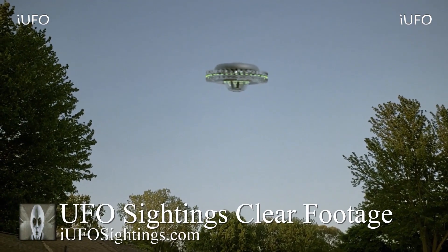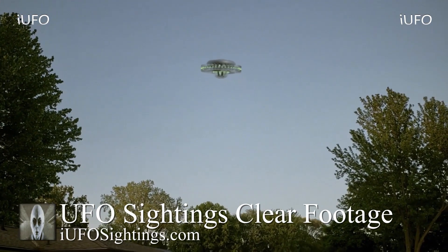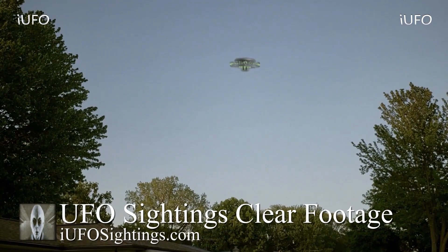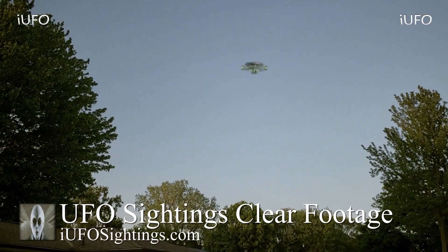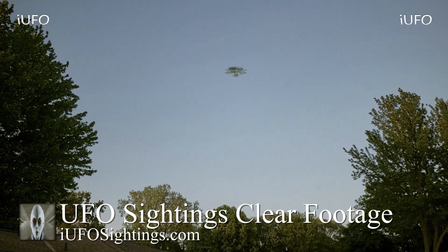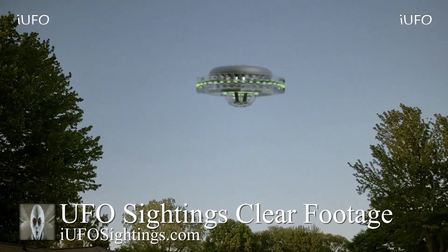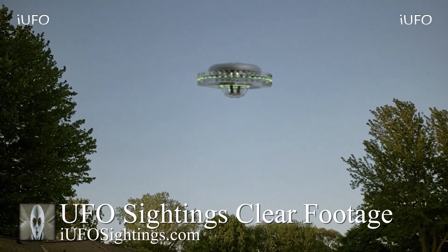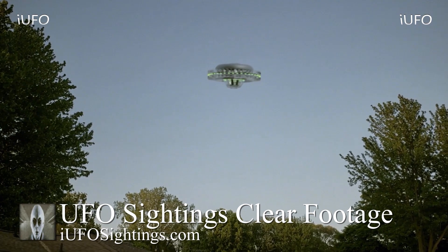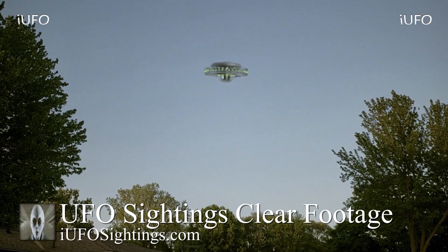Welcome back, ladies and gentlemen. Let's take a look at our footage here — UFO sightings, clear footage. Look at this thing. This is some interesting brand new footage from California. The source was out just relaxing, sitting in his hammock reading a book, and he happened to see this thing flying by. He states there was a little bit of a whizzing noise, but it didn't get picked up on the footage.